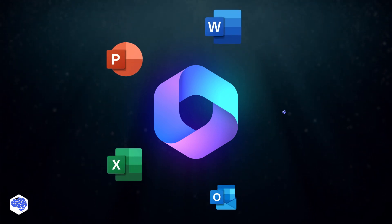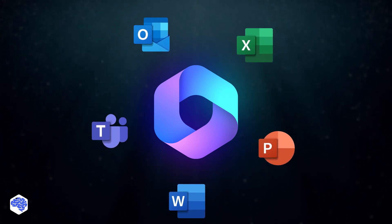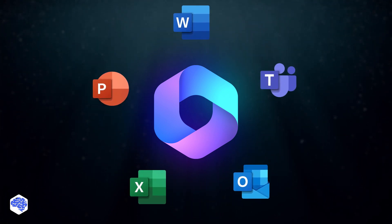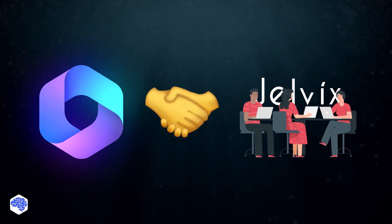Let's sum things up. Microsoft Copilot is a big step forward in AI productivity tools. It easily works with Microsoft 365 apps and offers many helpful features, making work smoother and more collaborative. However, Microsoft Copilot is just a reliable assistant rather than a replacement for human expertise.